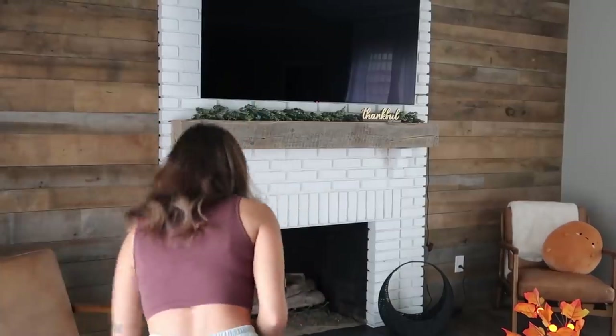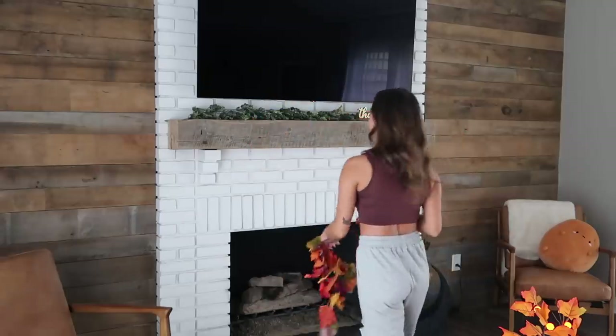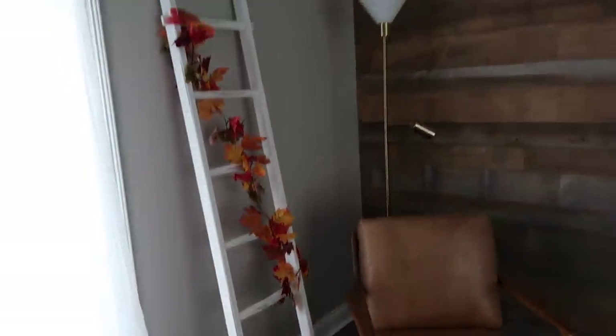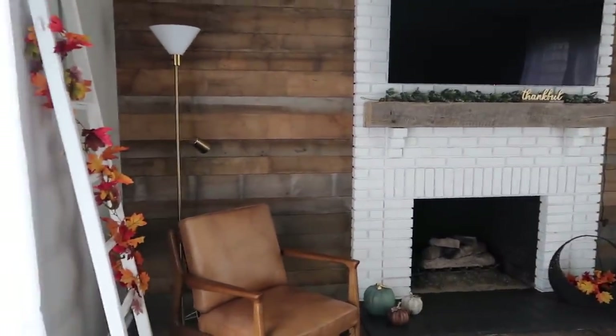We'll try it. Oh that looks pretty with the white! I think I still like the green, but what if I put the leaves in that little basket and on my ladder — I feel like that's kind of cute.